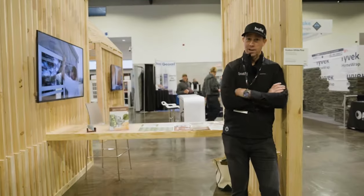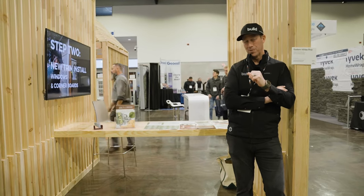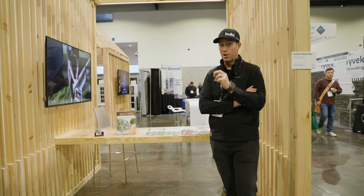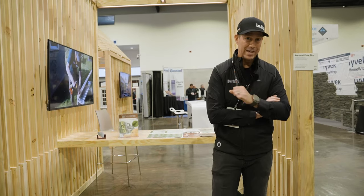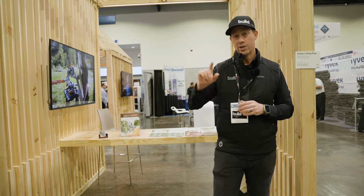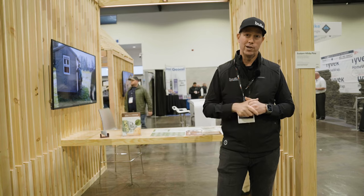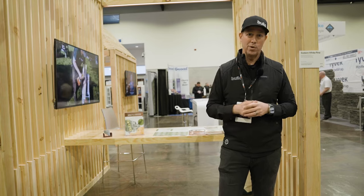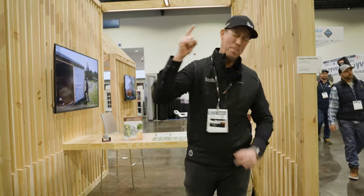We're at the Timber HP booth at JLC Live. I don't know about y'all but I'm tired — this is an amazing show with a ton of great people and really interesting products. If you're a manufacturer watching this and you have FOMO, come sign up at buildshowlive.com — quote 'Matt sent me' for a special bonus. Informa, the world's largest trade show company, is my partner for Build Show Live coming up in November in Austin, Texas. If you're not currently a subscriber, hit that subscribe button — new content every Tuesday and Friday. See you next time on the Build Show.